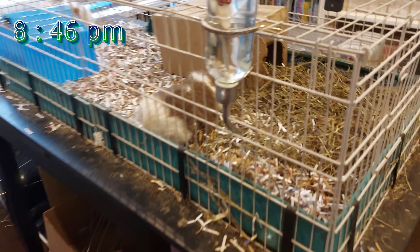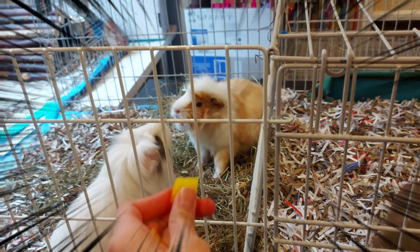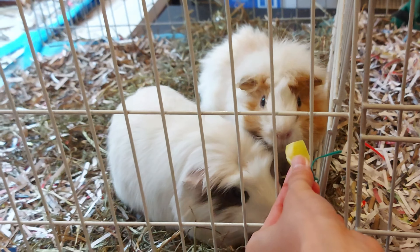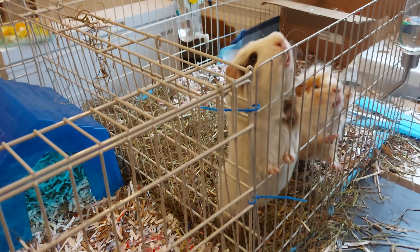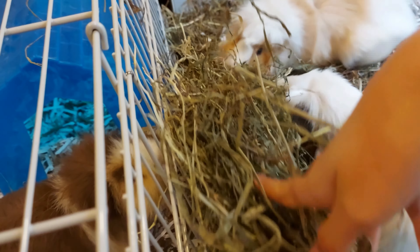Before I go to sleep, I go to my piggies' room one last time to check up on them and give them a good night treat. We are a family of four so you can imagine how many treats the potatoes get in a day. I also refill their hay once again. The good thing about being a co-parent of the guinea pigs with my little sister is that we can rotate days to clean the cage.